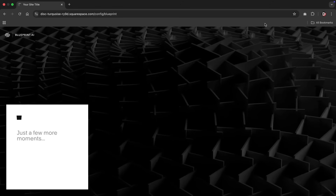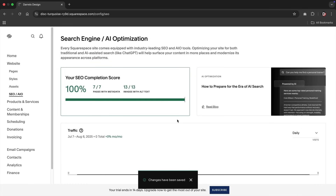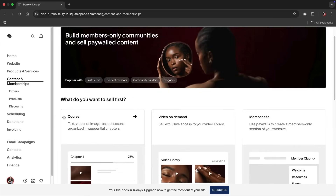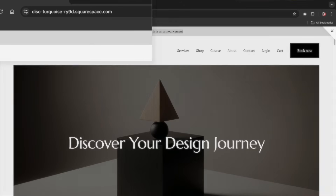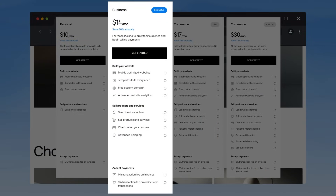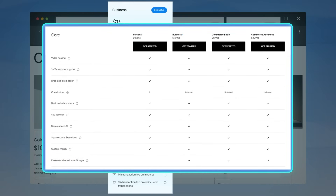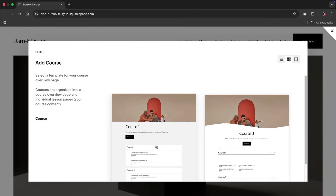Besides the basic Squarespace options, they also offer built-in features like SEO integrations, membership courses, e-commerce integrations, and analytics about how your website was found — including which country and the traffic sources. Squarespace will give you a dummy domain for up to two weeks on the free trial. If you want to upgrade and get a custom domain, you'll need to purchase at least the personal plan or better. I recommend going with their business plan to get access to premium migrations, e-commerce capabilities, and additional features.